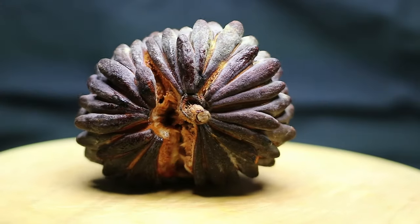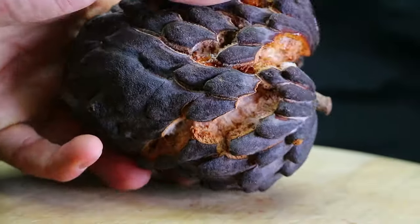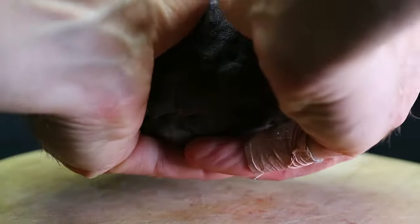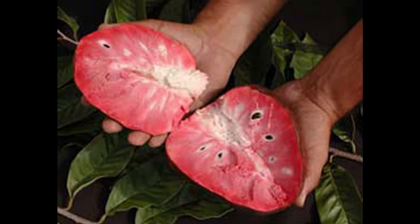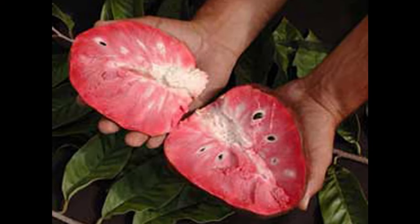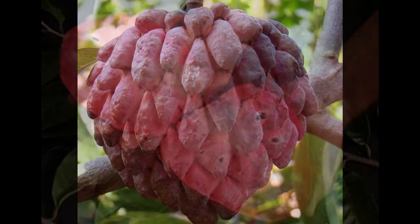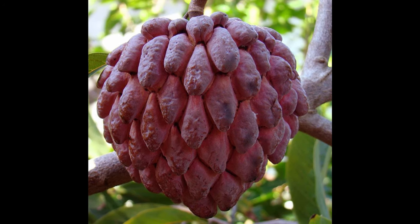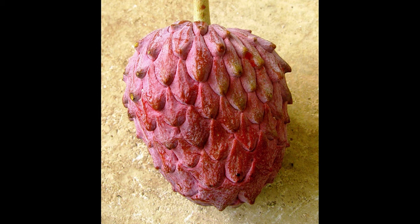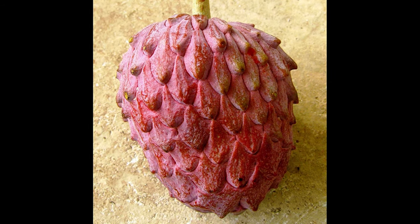A sub-variety of the custard apple is the black custard apple. While the outside is black the inside still has the same white flesh. This fruit also comes in a pink flesh variety. Typically when fruits and vegetables have dark coloring like this it means they have high concentrations of nutrients and antioxidants, such as beets and cherries. The odds of finding the pink flesh Atamoya fruit are pretty rare, so if you ever find it definitely try it.